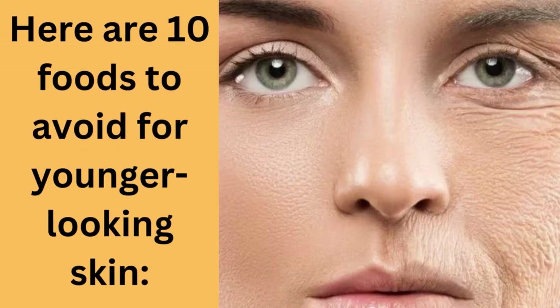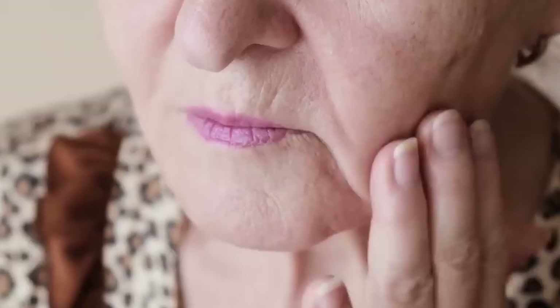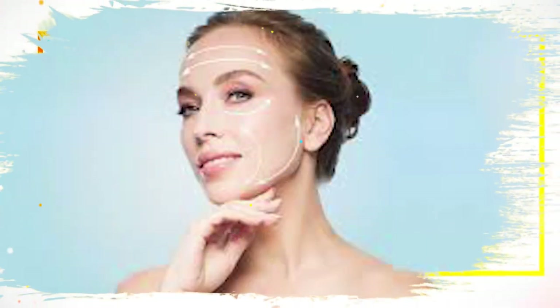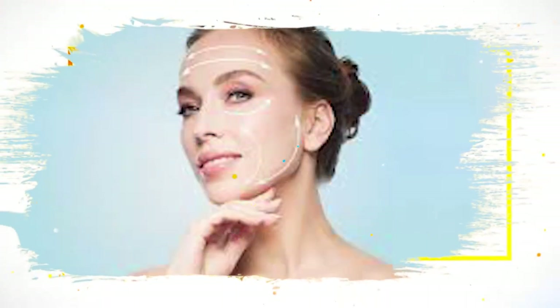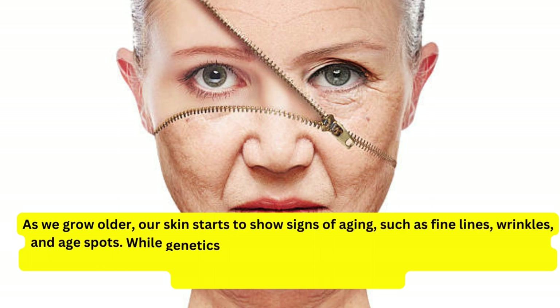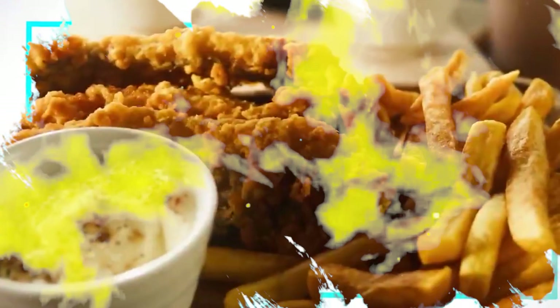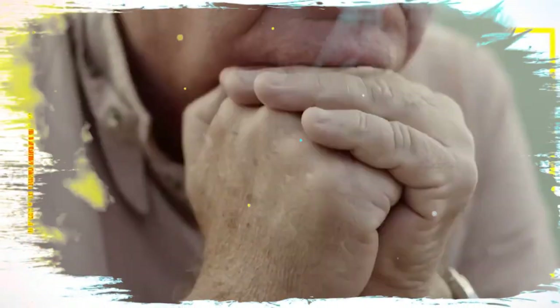10 foods to avoid if you want younger looking skin. As we grow older, our skin starts to show signs of aging such as fine lines, wrinkles, and age spots. While genetics play a role in how our skin ages, our diet also has a significant impact. If you want to maintain youthful, radiant skin, it's important to pay attention to the foods you eat.